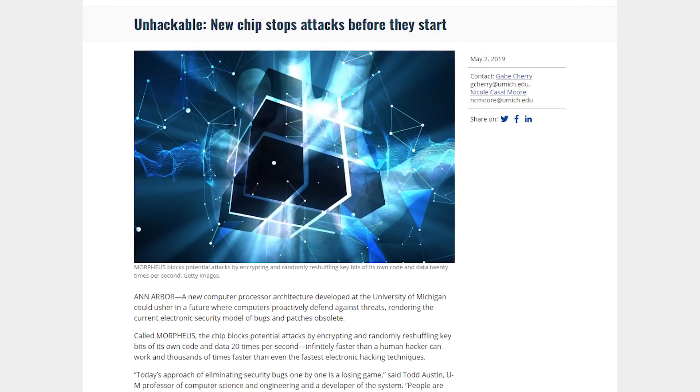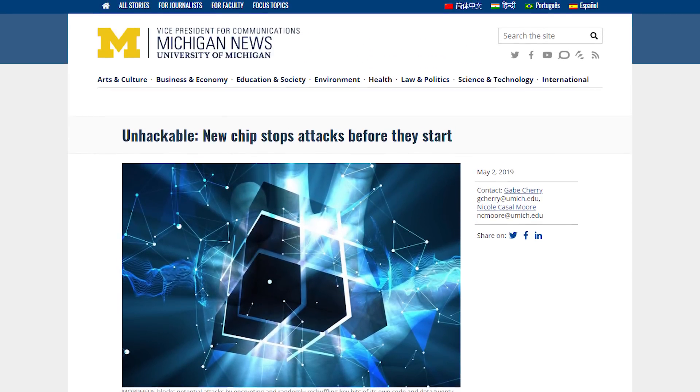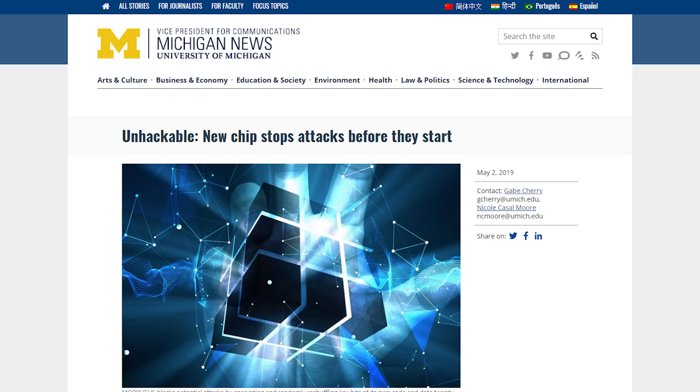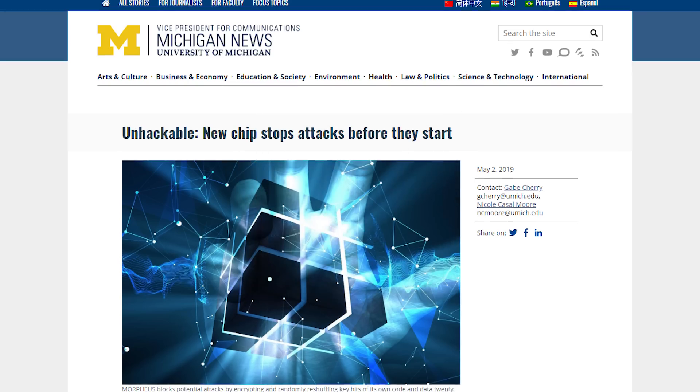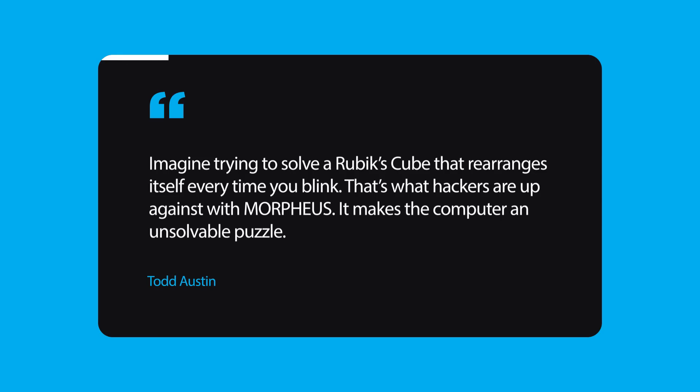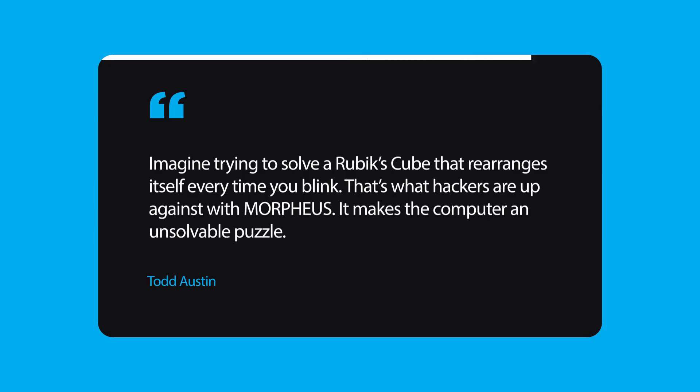Next up for today is a supposedly unhackable processor. The chip was announced by the University of Michigan, and it's called Morpheus — which I'm not sure is just a name or a hint at our eventual future of machines taking over because we can't hack them. What are they thinking? 2.0 will likely be called Skynet. Anyway, the processor gets its unhackable status by encrypting and randomly reshuffling key bits of its own code and data 20 times per second. The University's professor of computer science said: 'Imagine trying to solve a Rubik's Cube that rearranges itself every time you blink — that's what hackers are up against with Morpheus. It makes the computer an unsolvable puzzle.' One key factor is that the process only has a 1% impact on performance, so it's definitely a great trade-off.